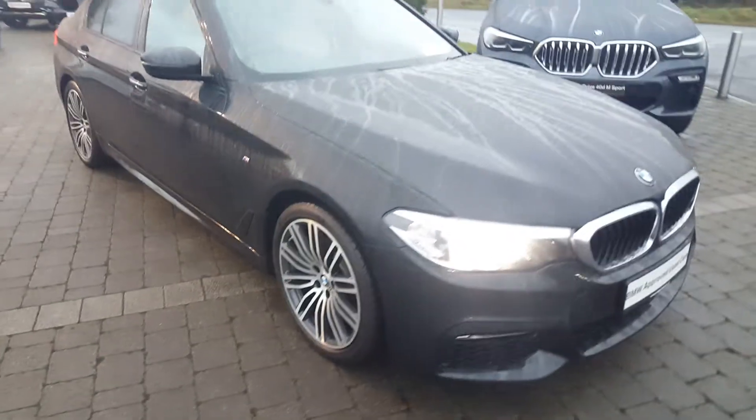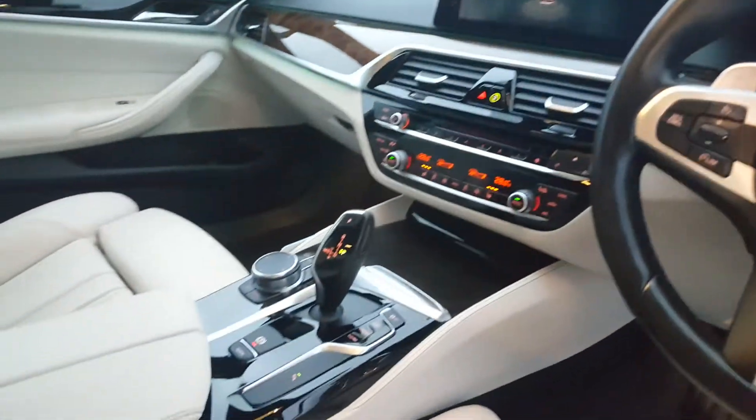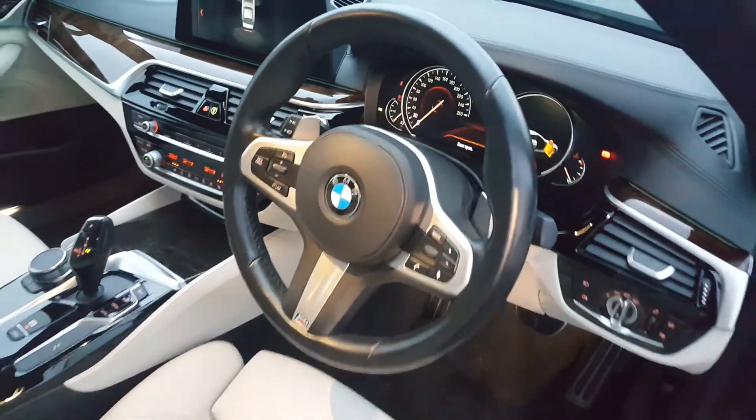Just going to give you a look at the inside of the car now. You can see the ivory leather heated electric seats. You have your fine wood finish on the dash, automatic transmission with 3 modes: Sport, Comfort, and Eco Pro. Multi-functional M Sport steering wheel with paddle shifters.